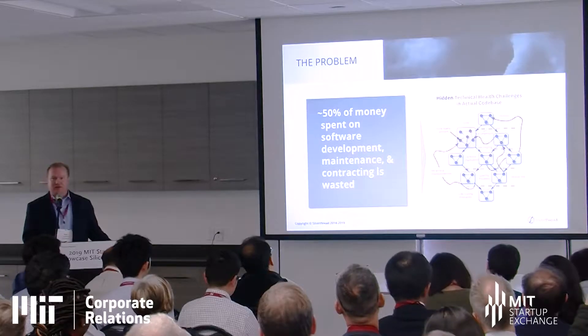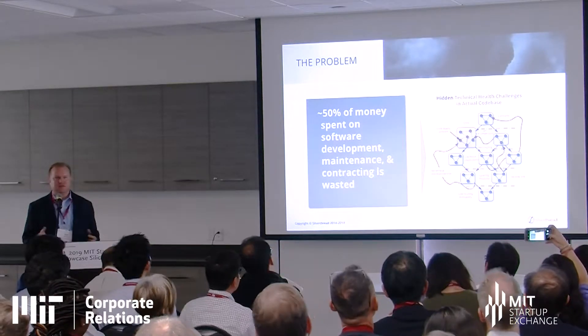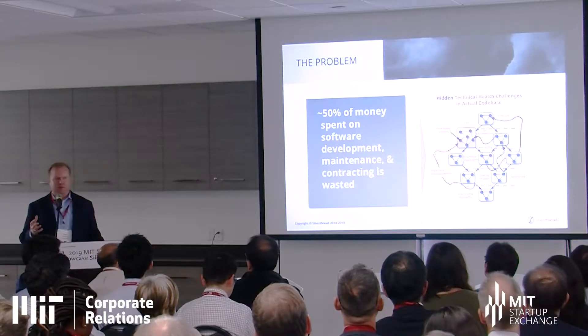Fifty percent of the money spent globally on software is probably wasted in one way or another — either because decision-making is poor at the portfolio level or because people are operating in a suboptimal fashion inside individual systems. When we do technical assessments of software code bases using graph theory and AI, we often find that the expected hierarchy of modules with good tight APIs and layers and reuse simply isn't there.